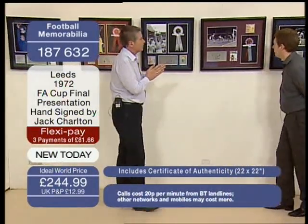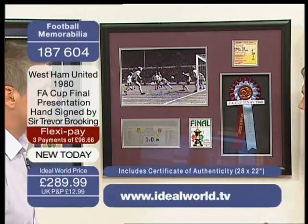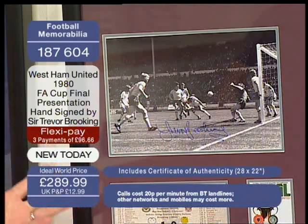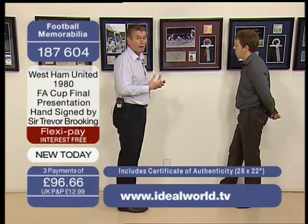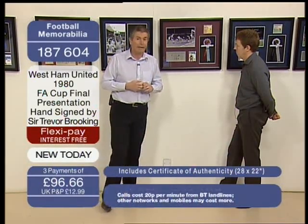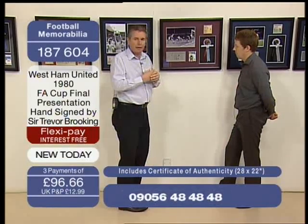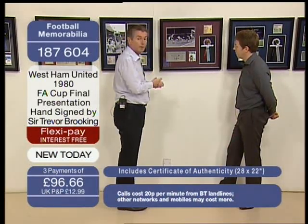Going on to 1980: this is West Ham, with Trevor Brooking's signature. This day would have been the best day of a lot of West Ham fans' lives — they were quite the underdogs, and to beat Arsenal 1-0 was quite an achievement. Remember if you're buying it for your dad, you can spread the cost with FlexiPay, and Father's Day is 19th June. The collectibles business has sometimes been tarred by replicas, but this is all authentic with genuine signatures from a genuine company. Certificates are there, so you can buy with confidence.